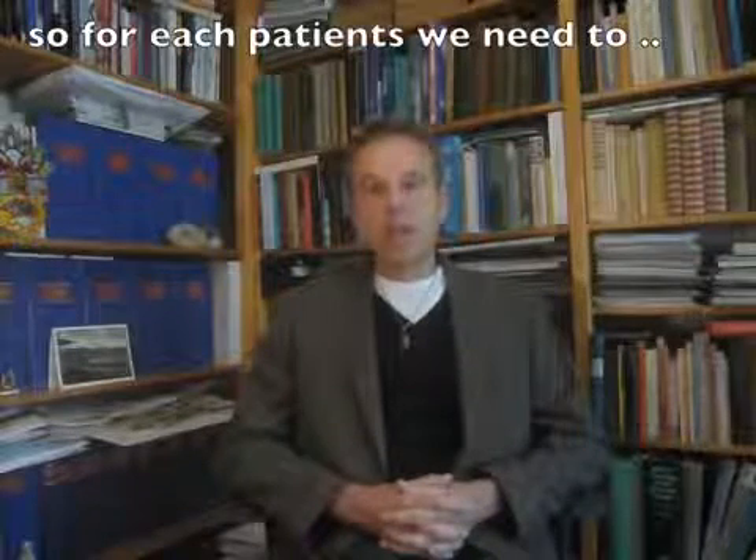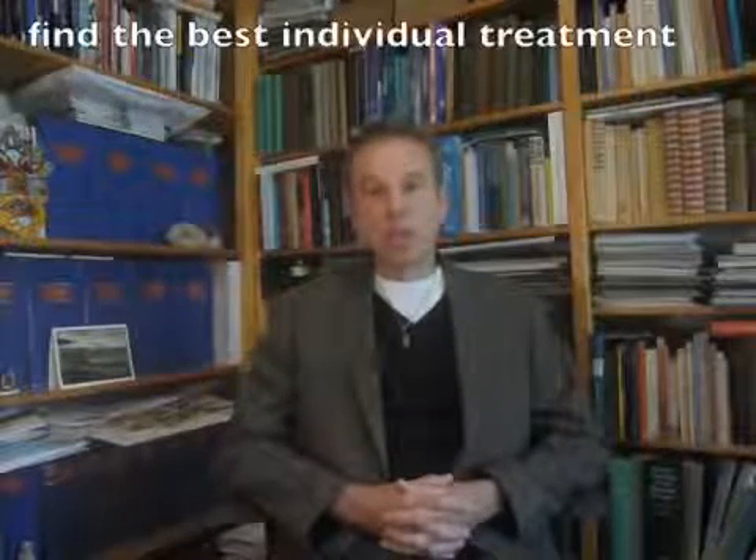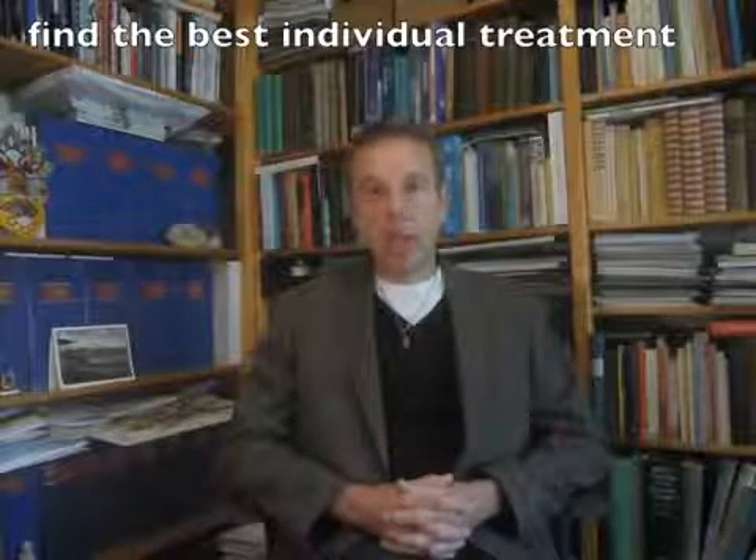So each doctor has to find the best treatment for each individual patient. In our clinic we are specialized in treating neuropathic pain, and we often see patients with CRPS type 1 who are treatment resistant to whatever other doctors tried.